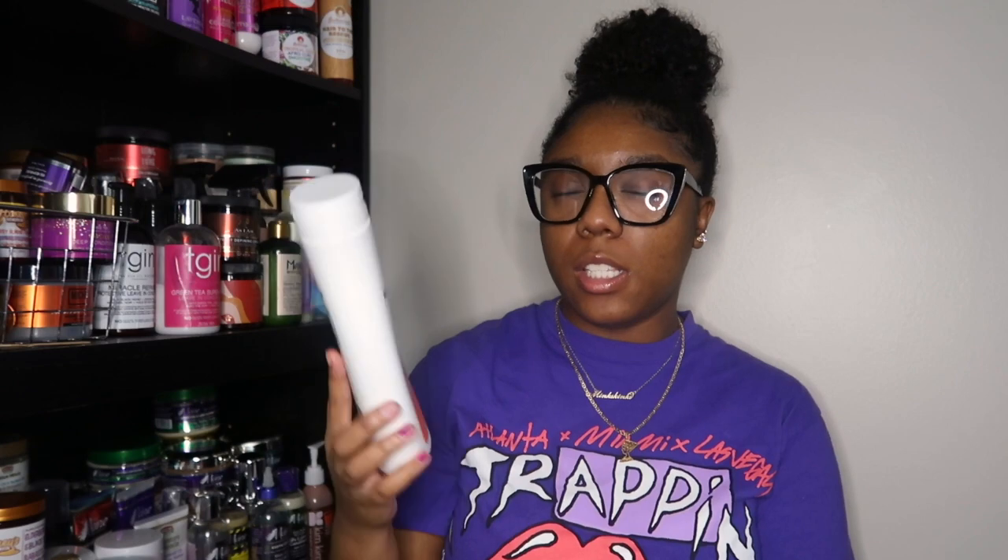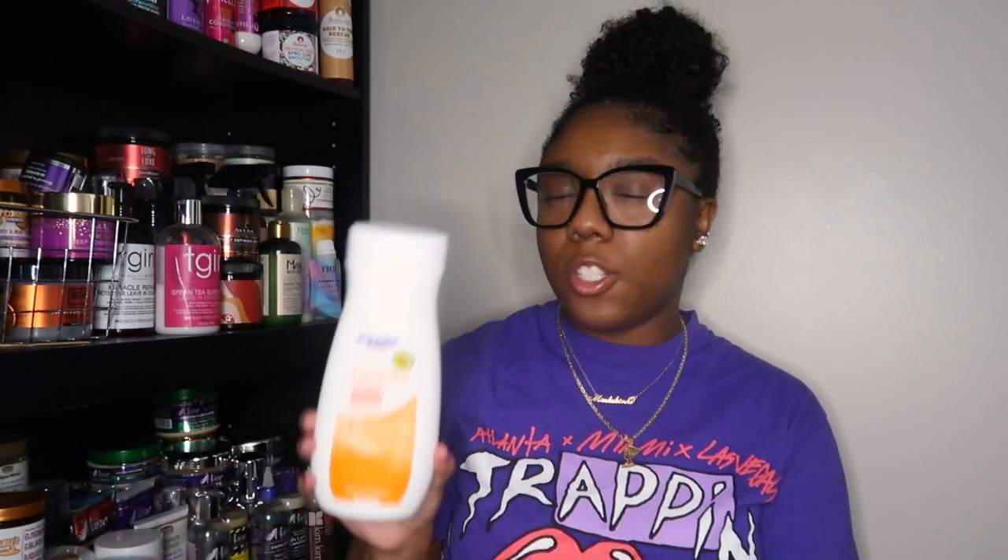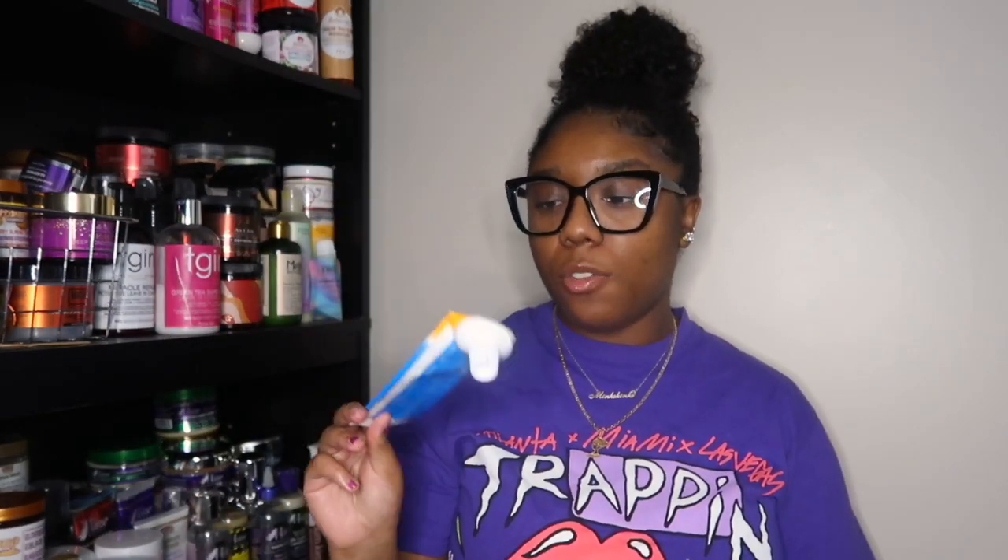Next I have an Equate Feminine Wash — 15 ounces. I just had this laying around in my stash and ended up using it as a body wash because I knew I wasn't going to use it as a feminine wash. Would I repurchase it? No. Was there anything special about it? No. But it's gone now.